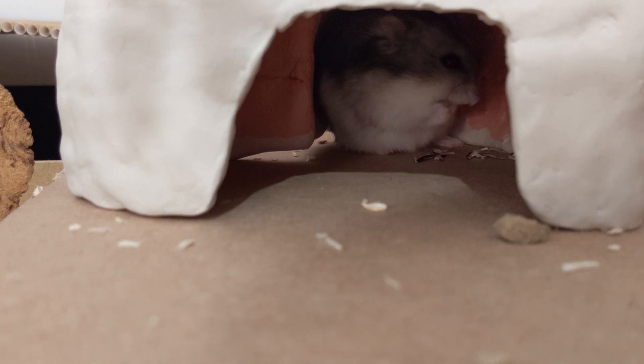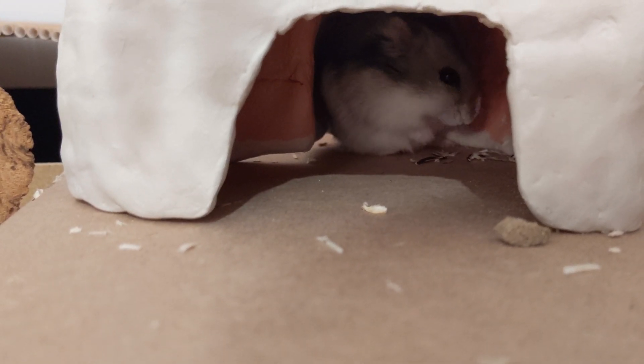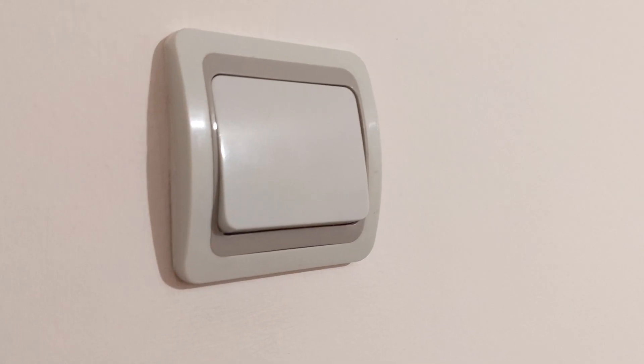If you have a hamster that refuses to go out of their hide until the lights are off, red light can help. You just need to turn off all other light sources and turn on a red light. Your hamster will think it's dark, so they will be more likely to come out.